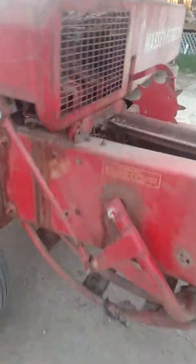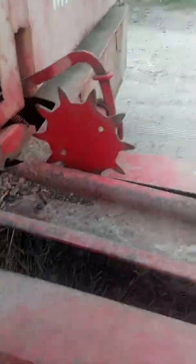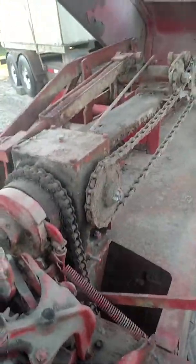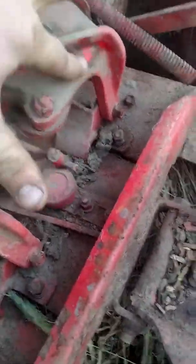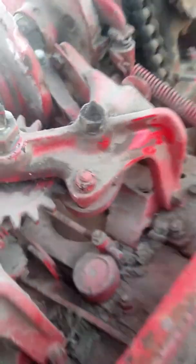Still has hay in it — God knows how old that hay is. Everything is just filthy, like this right here. But the original paint is like brand fricking new.